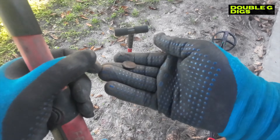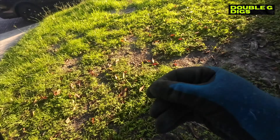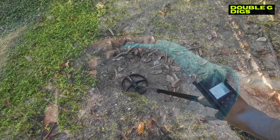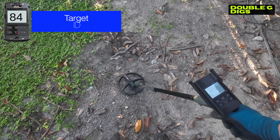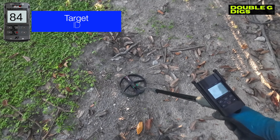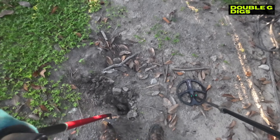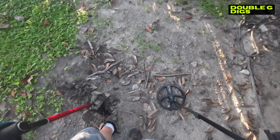First find is a penny right up near the sidewalk. It's a Lincoln, 83 or 84. Sounds like a coin - let's check it out. Just found that penny working the front yard.